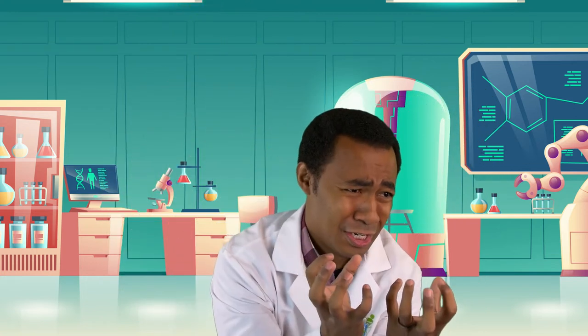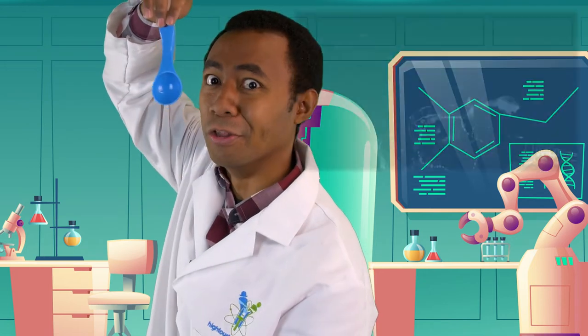Most bioluminescent creatures are found deep down in the ocean, so far that the sun's beams can't reach. Scientists think about 90 percent of all organisms living deep in the ocean are bioluminescent — that's most of them! There are more than 200 different types of anglerfish that live in the darkest and deepest part of the ocean, called the midnight zone. These anglerfish have something on the very top of their head called the lure, and it lights up.